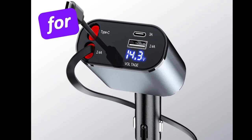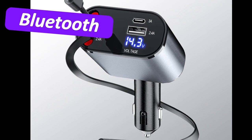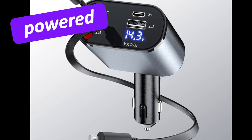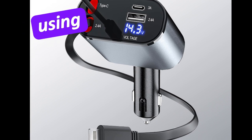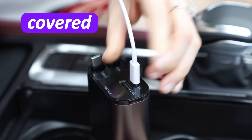This charger is not just for your phone. It can also charge tablets, power banks, Bluetooth headphones and other USB-powered devices. Whether you're using an iPhone, an Android or any other device, this charger has you covered.